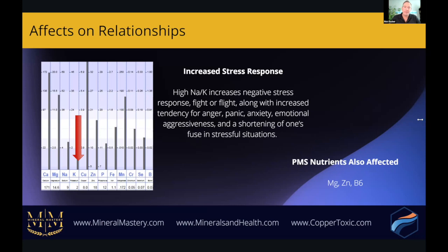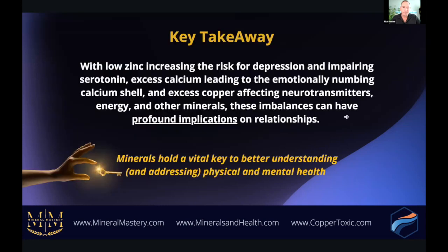Key takeaways: low zinc increases the risk for depression and impairs serotonin. Excess calcium leads to the emotionally numb calcium shell. Excess copper affects neurotransmitters, energy, and other minerals. These imbalances can have profound implications on relationships. Minerals hold a vital key to better understanding and addressing both physical and mental health.